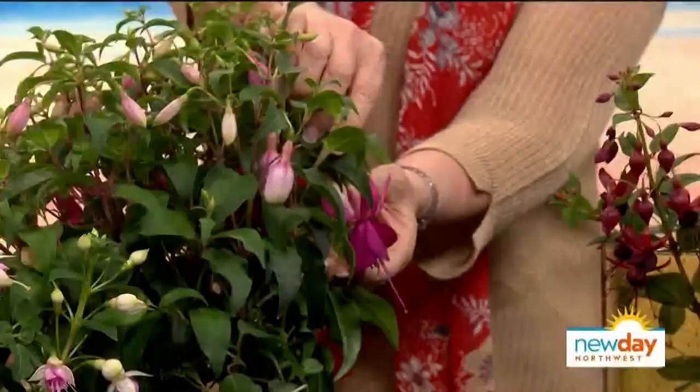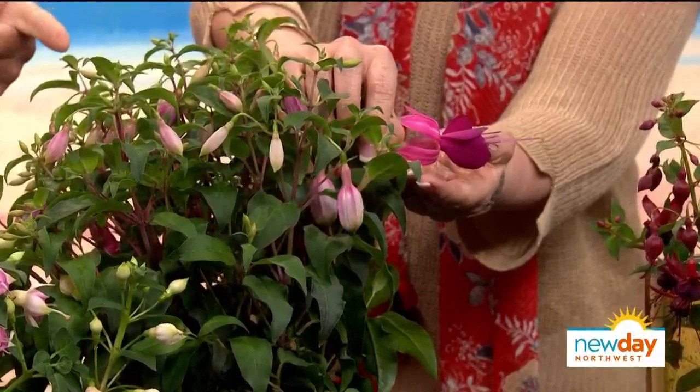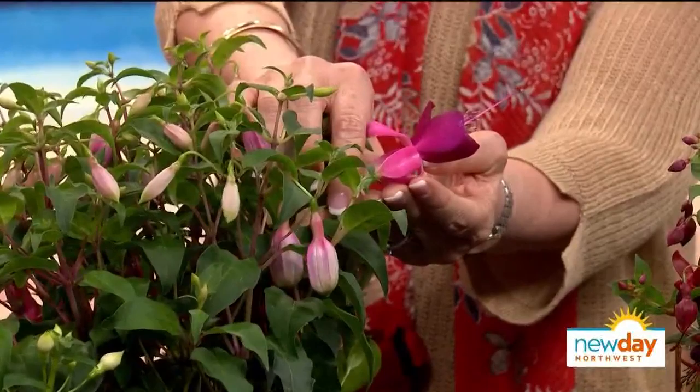Welcome back. Not only are fuchsias hardy little flowers, but they come in a rainbow of gorgeous colors. Gardening wizard Cisco Morris is here with secrets to making them thrive. He brought an amazing array — these are hardy survivors that come back every year. Look at the size of the flowers! They have two colors, are really interesting looking, and they bloom all summer — starting in May and keeping blooming till after Thanksgiving most of the time.